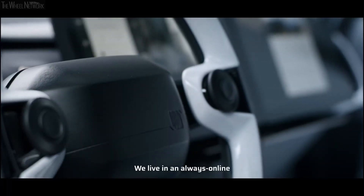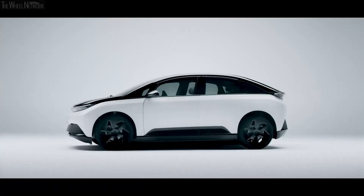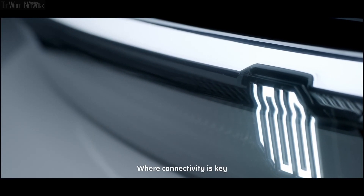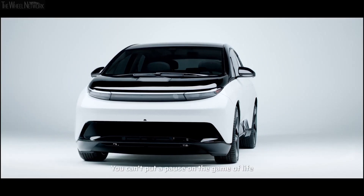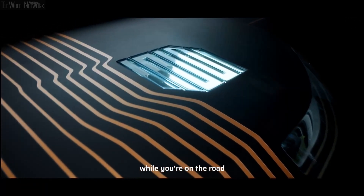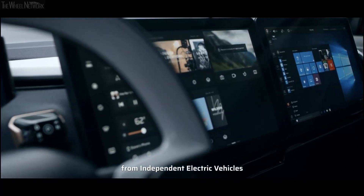We live in an always-online, on-the-go world where connectivity is key. You can't put a pause on the game of life while you're on the road. Introducing the Indy One from Independent Electric Vehicles.